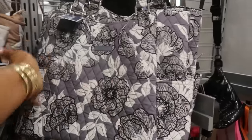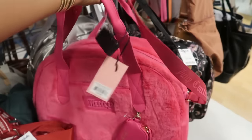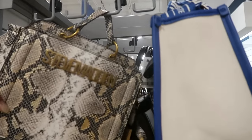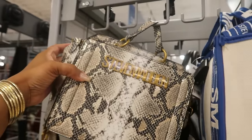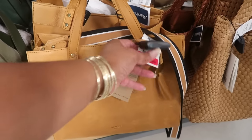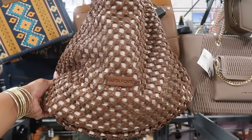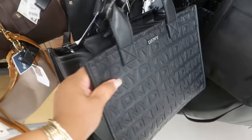Steve Madden, Vera Bradley $40, and a Juicy Couture little furry bag — that's $40. Steve Madden in the snake print $40, this one is $35. Guess is $40. Margo New York has been marked down to $56. This is now $64. Martha Ponty, DKNY $60.